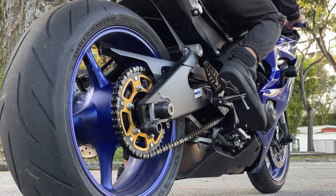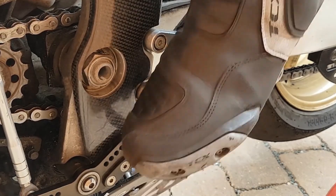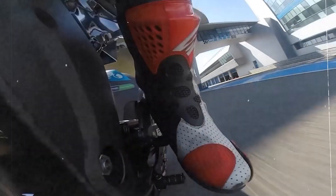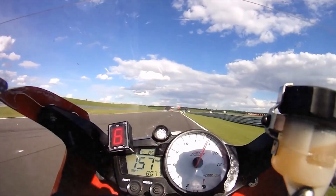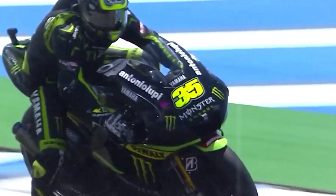But here's the twist — none of this makes it easy. Launch control doesn't do the job for the rider. It just gives them a fighting chance. They still have to nail the clutch release, read the lights, hold their line, and react to what's happening around them. It's not autopilot. It's more like an invisible teammate, helping the rider survive the most explosive few seconds in motorsport.